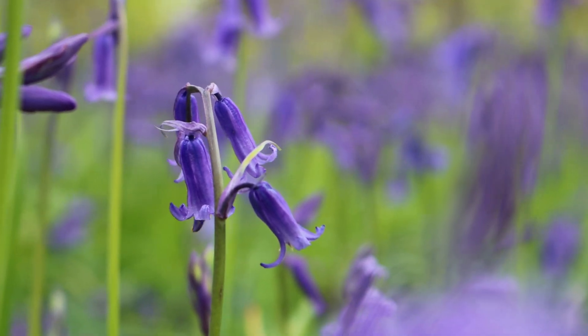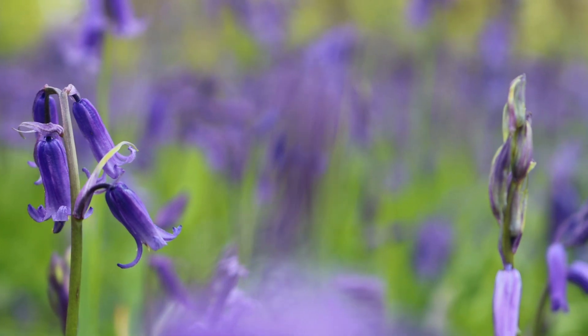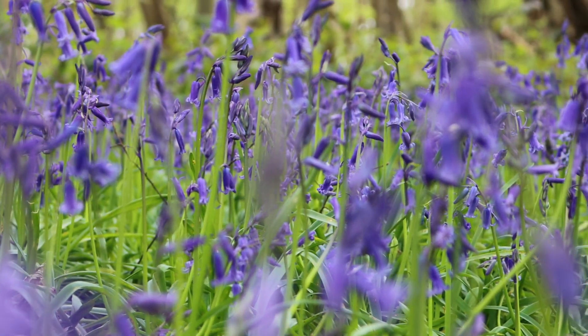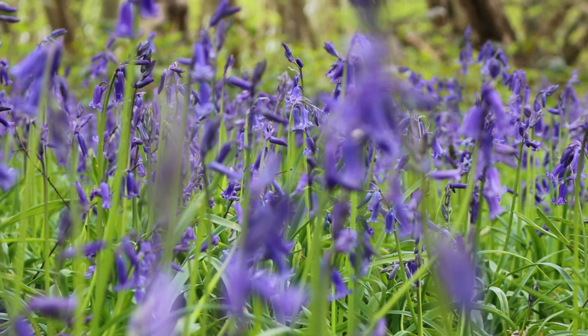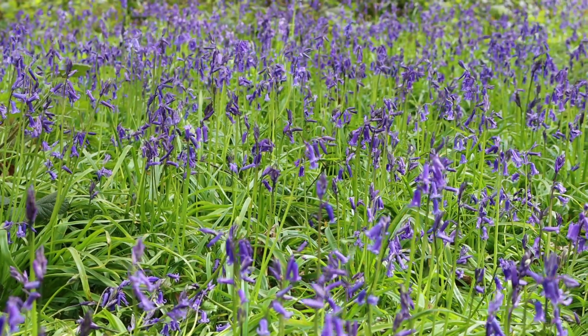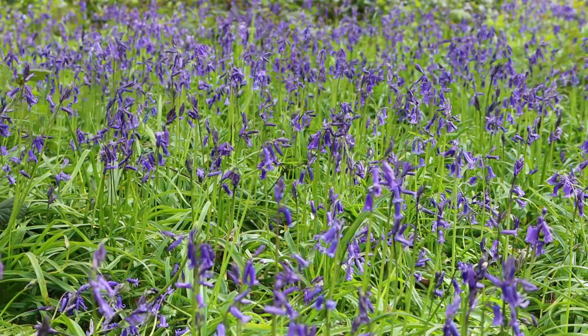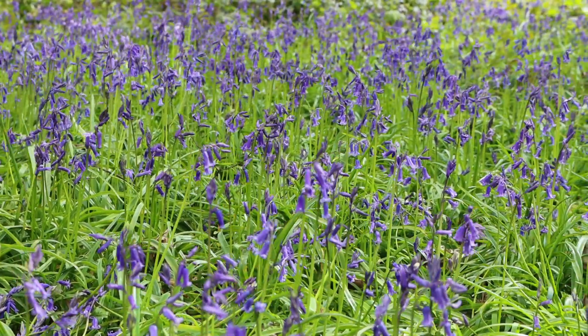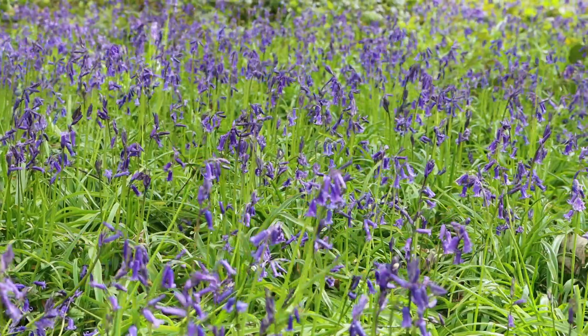In a 2015 spring poll by the botanical charity Plantlife, bluebells were voted the most favourite flower in the whole of the UK. When they organised this survey, they chose to ban voters from choosing the bluebell, because it had been by far the top choice in the nation's favourite flowers.